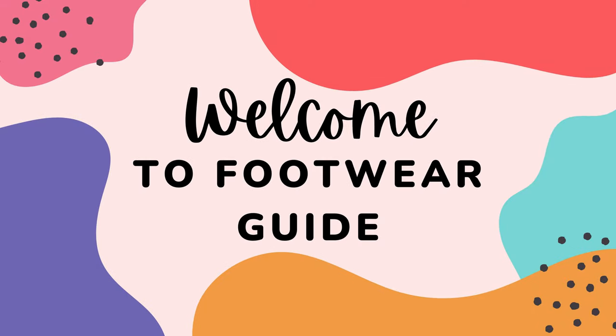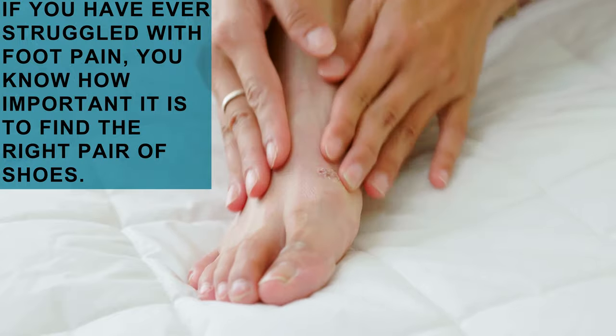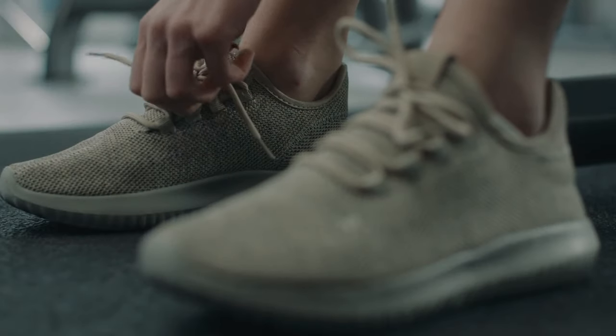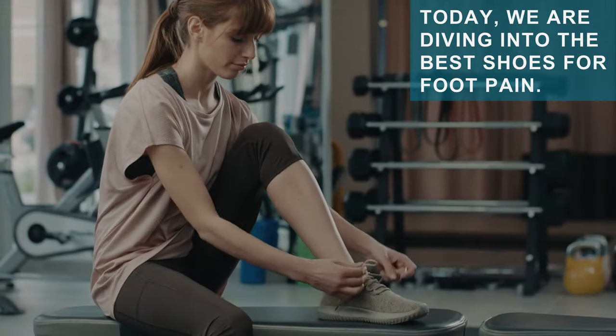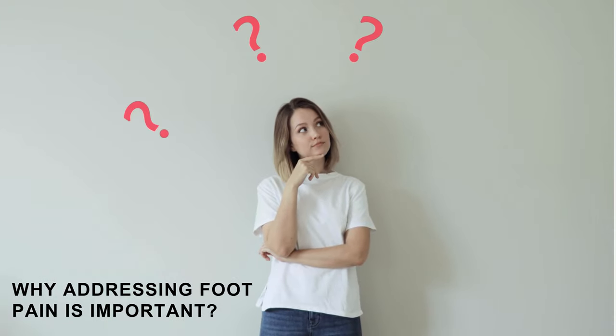Welcome back to the footwear guide. If you have ever struggled with foot pain, you know how important it is to find the right pair of shoes. Today, we are diving into the best shoes for foot pain. Why addressing foot pain is important.